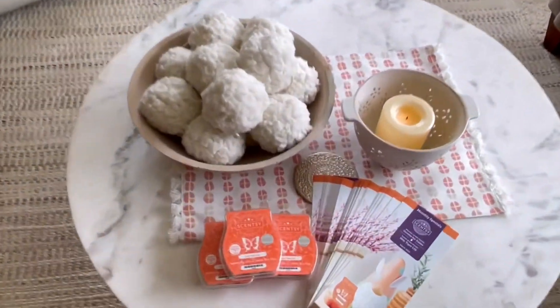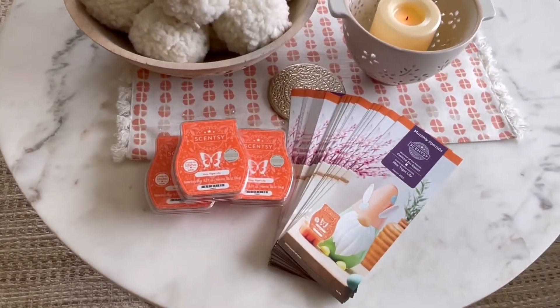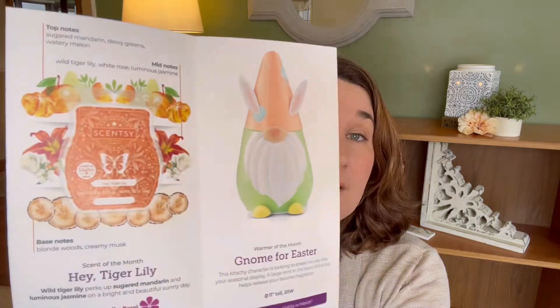Hey Tiger Lily — next I will tell you what I think of the scent. When we're actually talking about the scent Hey Tiger Lily, I am really liking it on first sniff. Top notes are sugared mandarin, dewy greens, and watery melon. The mid notes are wild tiger lily, white rose, and luminous jasmine. And the base notes are blonde woods and creamy musk.